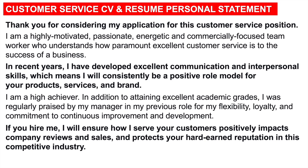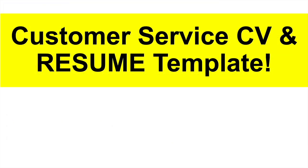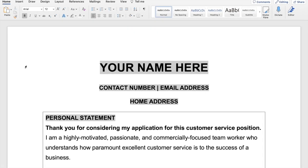That is an attention-grabbing personal statement for a customer service CV or resume. I will tell you where you can download this and more templates very soon. Let me now give you the customer service CV and resume template. I will show you how to put all of that information together in just two pages. This is an example template you can use for your customer service CV or resume.